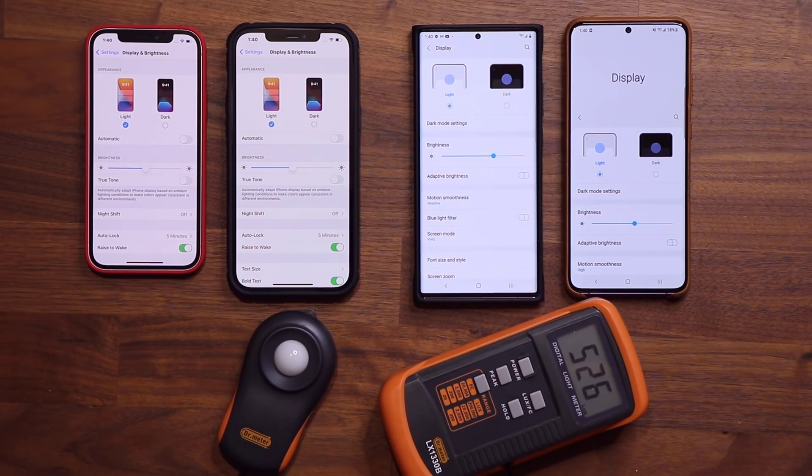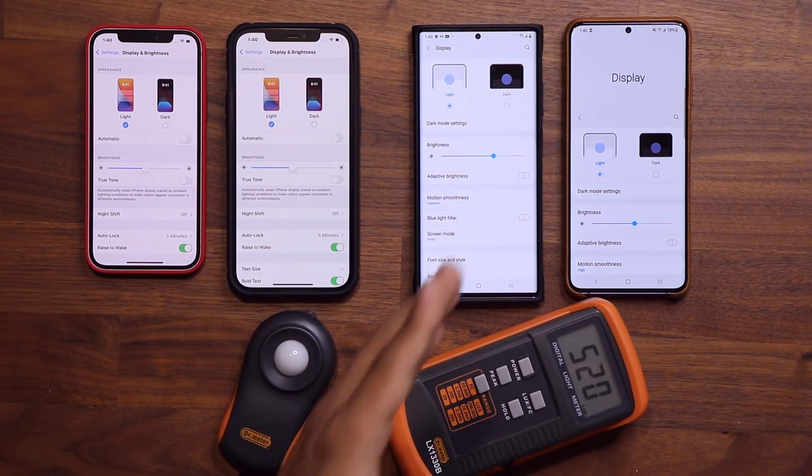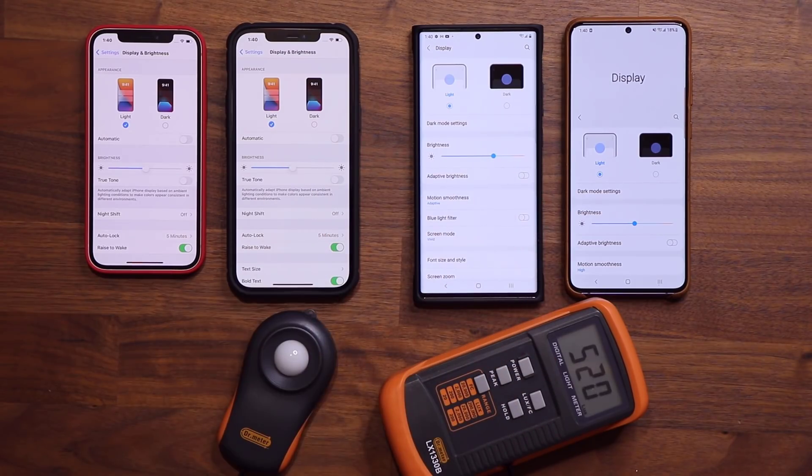The conclusion of this test is that the iPhone 12 Pro Max right now seems to have the brightest display on the market, and the Samsung Galaxy Note 20 Ultra is a close second by only 20-30 lux of difference. If you have any questions, comments, or concerns, drop them down below and let me know.